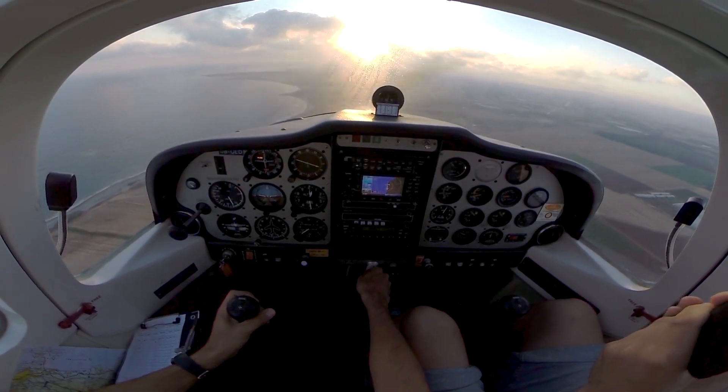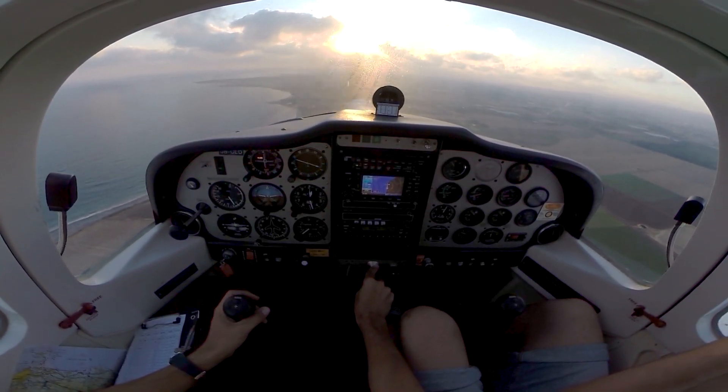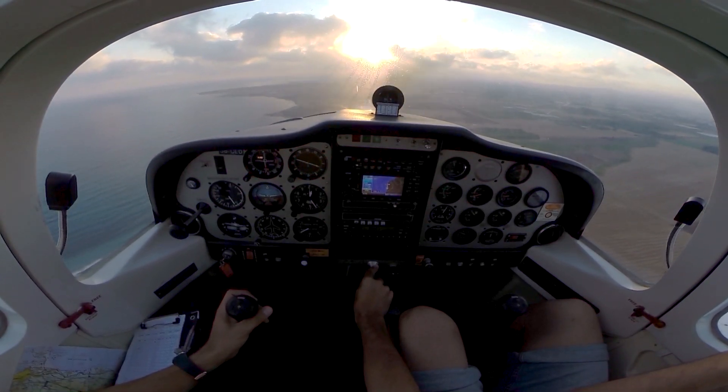Final runway 29R for touch and go, 5 Lima. 5 Lima Delta, runway 29R clear touch and go, wind 290 degrees, 10 knots. Right turn out. Clear touch and go on runway 29.